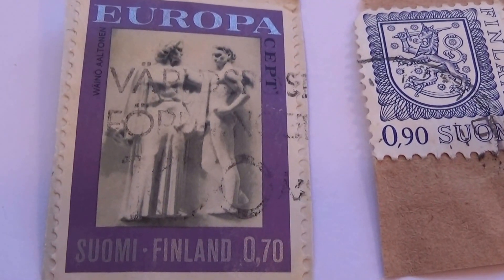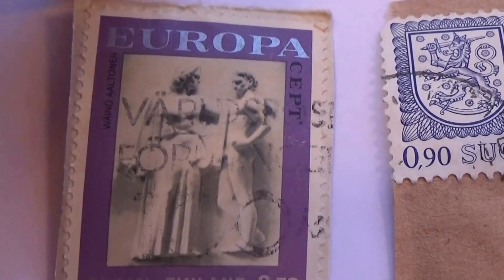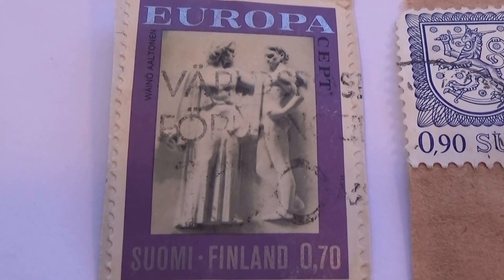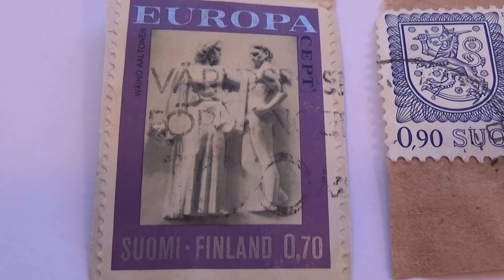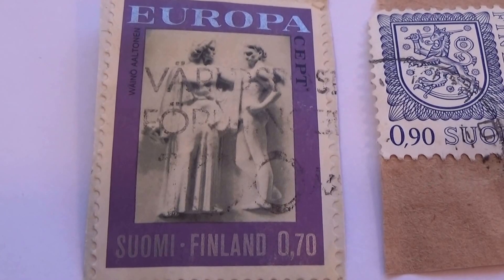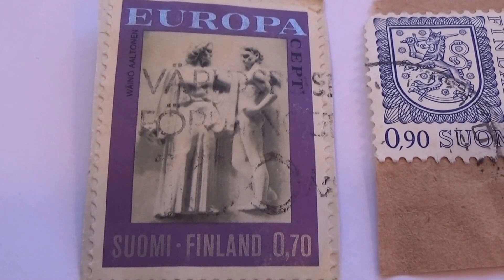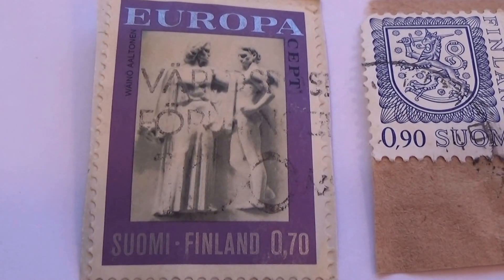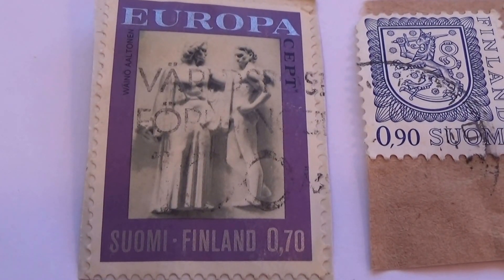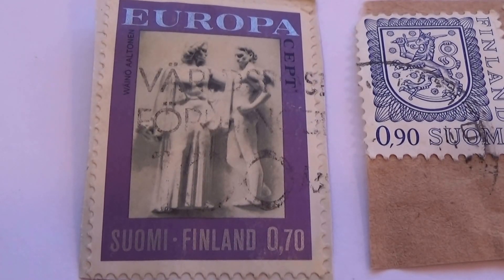Then we have this one here. Look at that. That one's interesting, isn't it? Just having a conversation. I wonder why that ended up on a stamp. Do you ever look at some and wonder, wow, I wonder what the history behind that is. And that's what that one's got — it has history. Just gotta figure out what it is. Cool though.